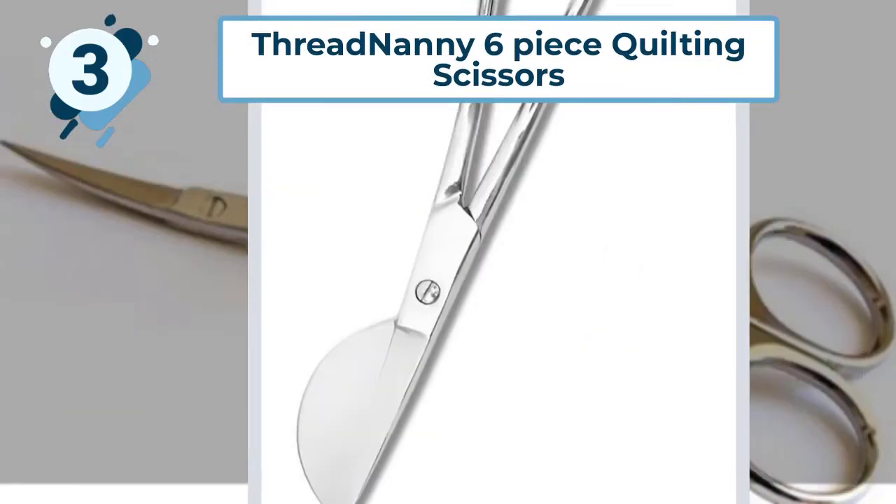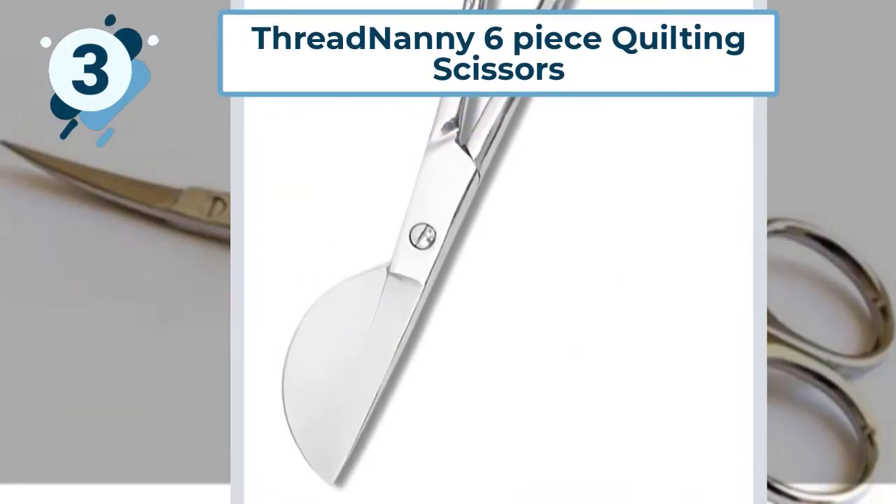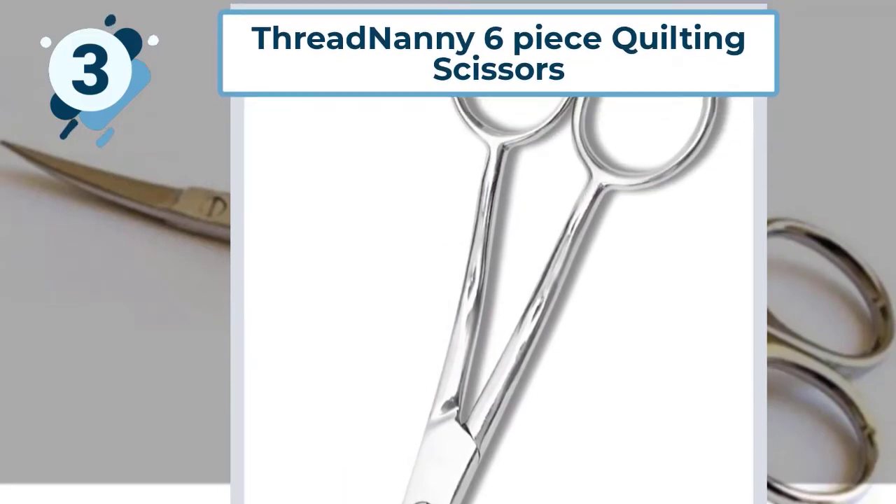The set also arrives with general embroidery scissors — four inches — and a pair of embroidery tweezers at six inches.